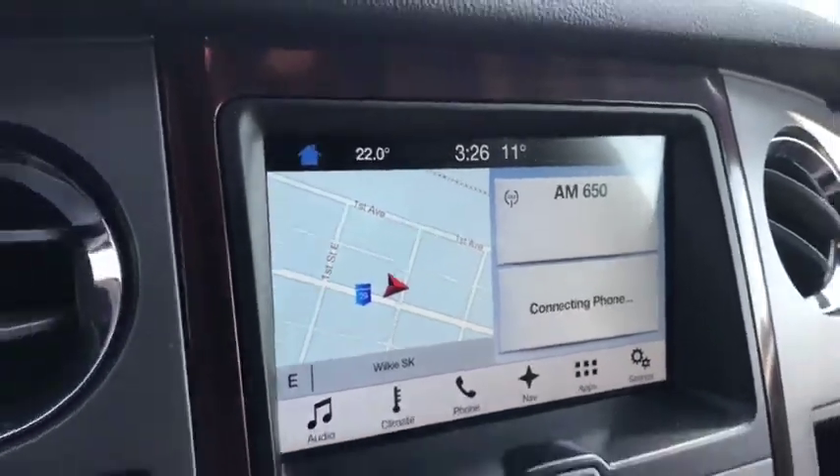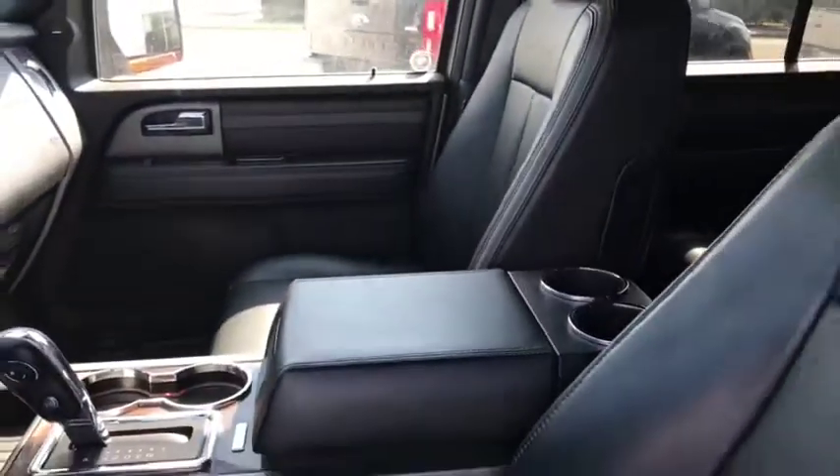Let's have a look at that navigation. There we are in Wilkie — say hello everyone, Country Ford in Wilkie. Full digital dash, Apple CarPlay.